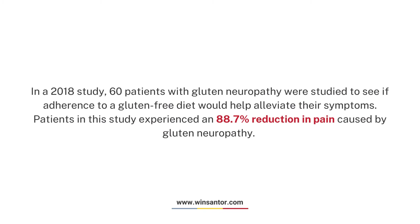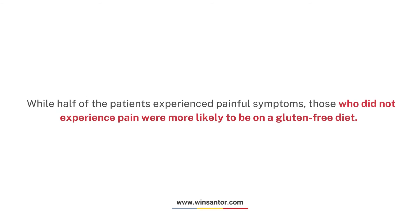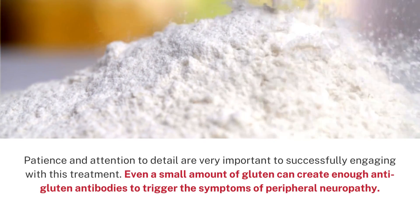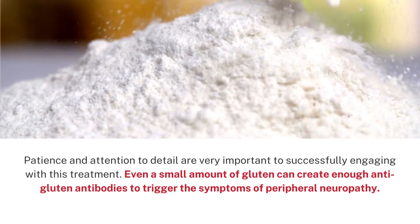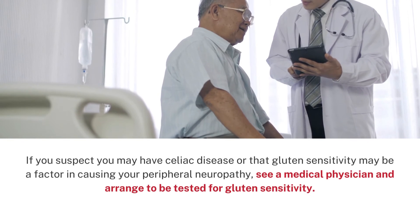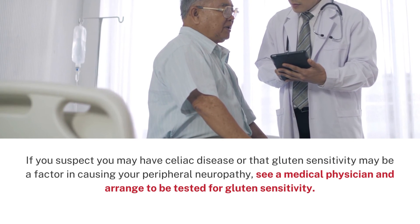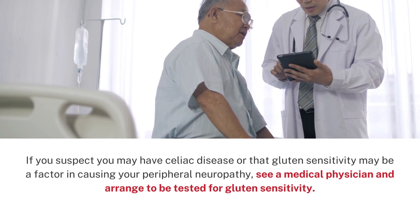Treatment. In a 2018 study, 60 patients with gluten neuropathy were studied to see if adherence to a gluten-free diet would help alleviate their symptoms. Patients in this study experienced an 88.7% reduction in pain caused by gluten neuropathy. While half of the patients experienced painful symptoms, those who did not experience pain were more likely to be on a gluten-free diet. Patient attention to detail is very important to successfully engaging with this treatment. Even a small amount of gluten can create enough anti-gluten antibodies to trigger the symptoms of peripheral neuropathy. If you suspect you may have celiac disease or that gluten sensitivity may be a factor in causing your peripheral neuropathy, see a medical physician and arrange to be tested for gluten sensitivity.